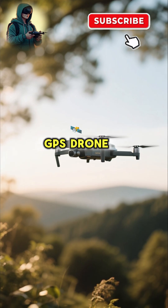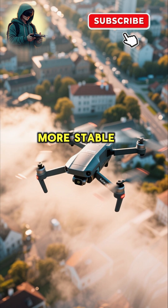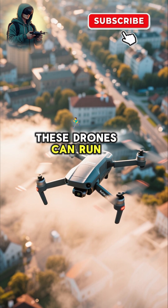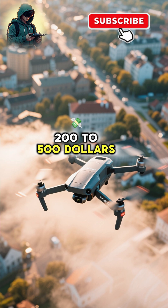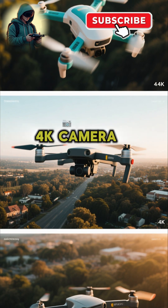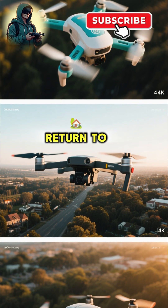Next, we have the GPS Drone. If you want something more stable with a better camera, then go with a GPS drone. These drones can run you anywhere from $200 to $500, but you're getting a lot more for your money. You get a stable, smooth flight with a 4K camera and auto return to home.